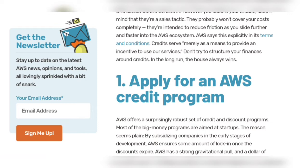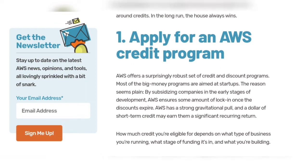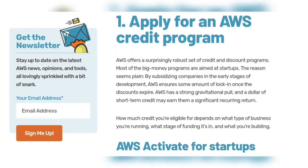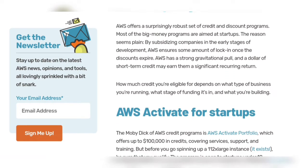Number one: apply for an AWS credit program. AWS offers a surprisingly robust set of credit and discount programs. Most of the big money programs are aimed at startups, as AWS has a strong gravitational pull and a dollar of short-term credit may earn them a significant recurring return.